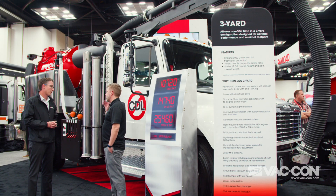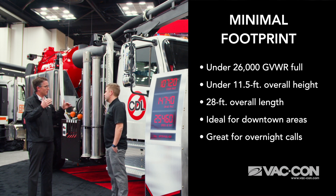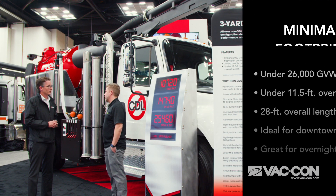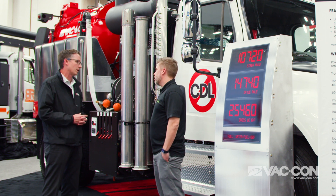How long are we talking on this unit? The overall length is 28 feet, and we also concentrated on keeping the height down to 11 feet 5 inches. So it's really easy to get around tight spots in a more urban environment — tight downtown areas like Philadelphia, Chicago, places of that nature.